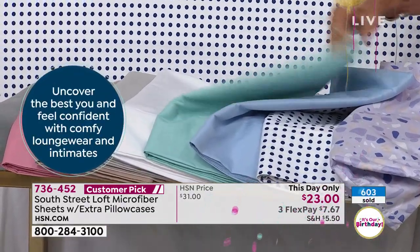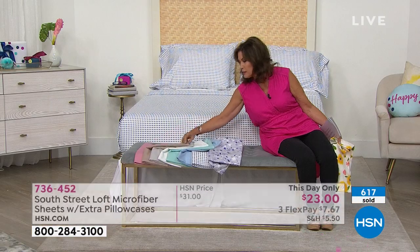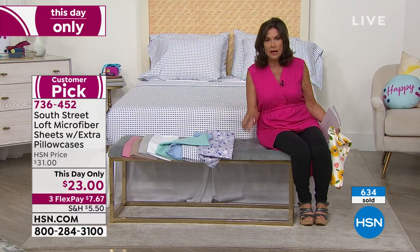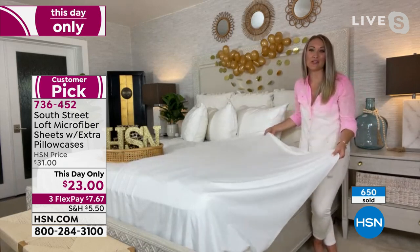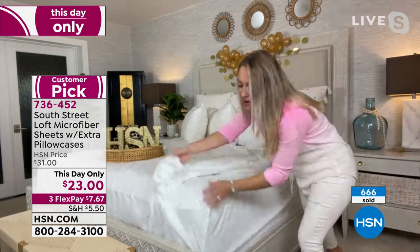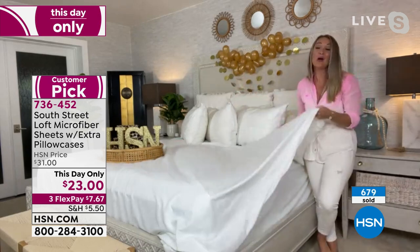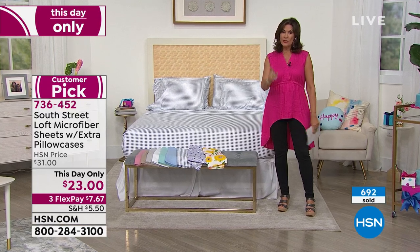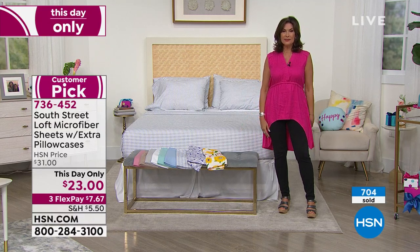Last call now on lavender. The only two patterns left are the navy polka dot and the lavender terrazzo, but consider picking up one of the beautiful solids as well — chambray, aqua, white, silver, warm taupe, and rose. Our crowd-favorite brushed microfiber feels like rose petals beneath your skin. Four-inch self hem at the top for a very luxurious look, 17-inch pockets for plenty of depth and coverage, really soft and comfortable, wrinkle resistant, fade resistant, and shrink resistant. Four pillowcases included — have fun dressing your bed. Today only at this price — as of midnight that price goes straight up to $31, so it really is a tremendous savings today.